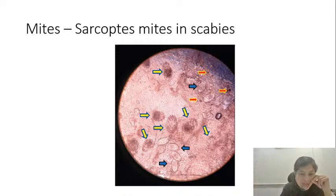KOH mount is also useful to diagnose mites. When you see a burrow in scabies and want to 100% confirm it, scrape the burrow, take the scrapings onto a slide, add KOH, and you will be able to see the Sarcoptes scabiei mite, the eggs of the Sarcoptes scabiei mite, and scybala — which is the fecal material of the Sarcoptes scabiei mite. These yellow-colored structures are the mites themselves, and the translucent structures are the eggs. KOH mount can thus be used to diagnose scabies as well.